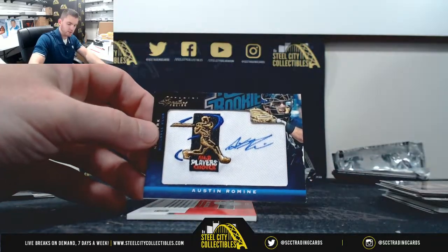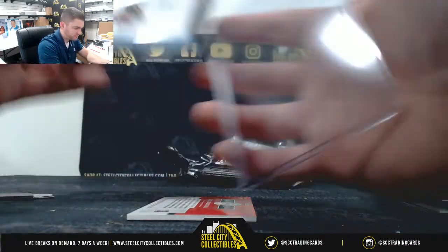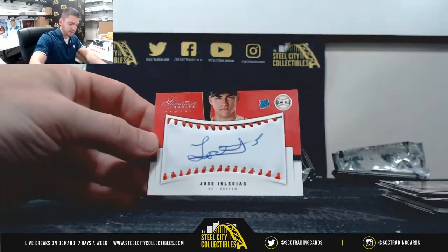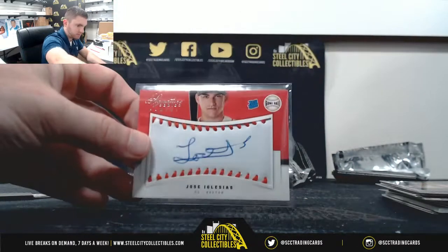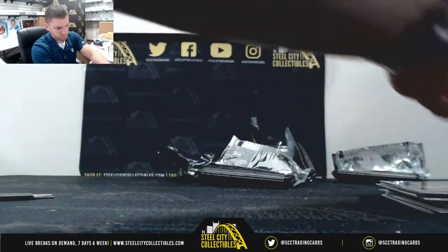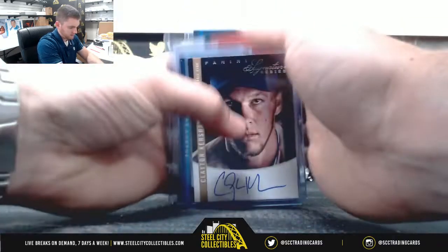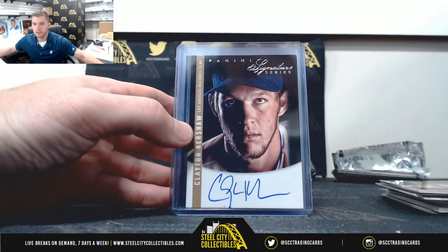Austin Romine, out of /299. And Jose Iglesias, out of /299. Big hit — Clayton Kershaw, /99 of /299. Thank you, Craig.